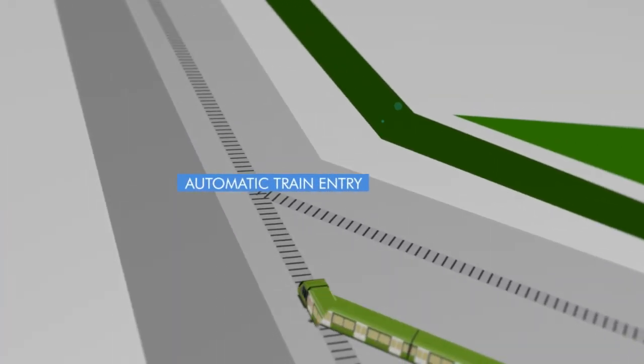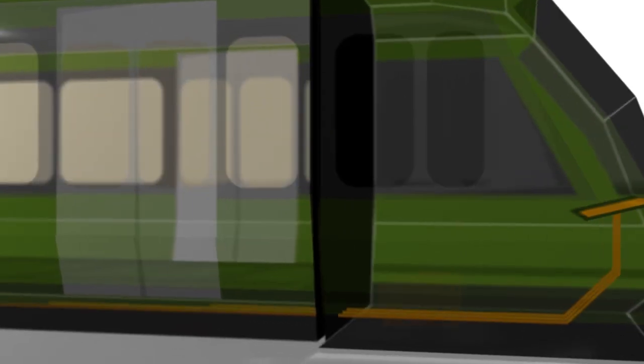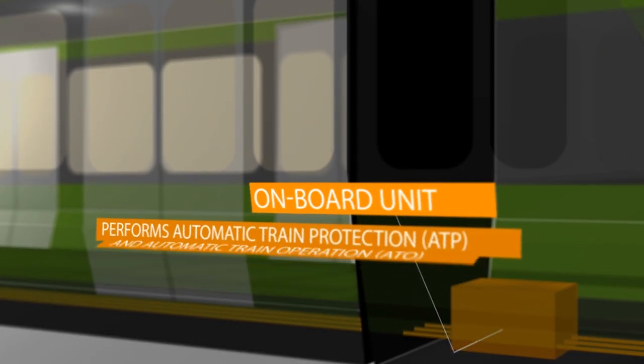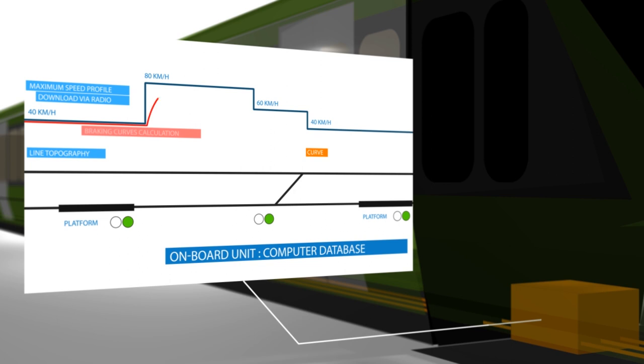Trains enter the mainway to start their journey along the network. The onboard unit performs train operation, driving the train automatically under control of automatic train protection to ensure safe movement by avoiding derailment and collision. The OBU knows the topology and maximum speed for each line zone, and calculates the maximum speed profile for safe running and optimum energy usage.